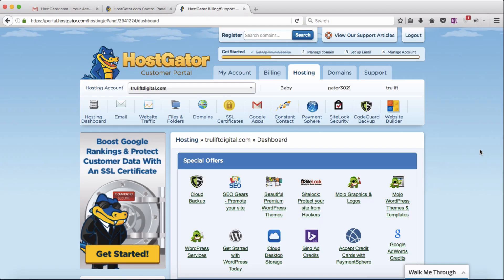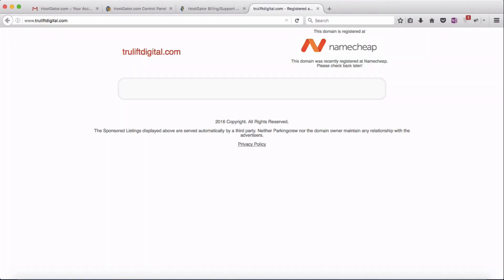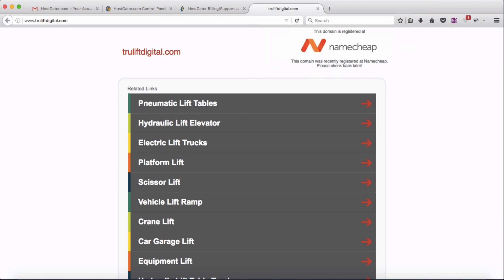Picking up from where we left off in the last video, if I go to truliftdigital.com right now, even though I have the domain name and hosting set up, this is what I get. This page is not my website yet — it's just a placeholder, essentially saying this page is registered with Namecheap and someone intends on using it but basically isn't yet. We need to go to Namecheap and point the domain name to the hosting.